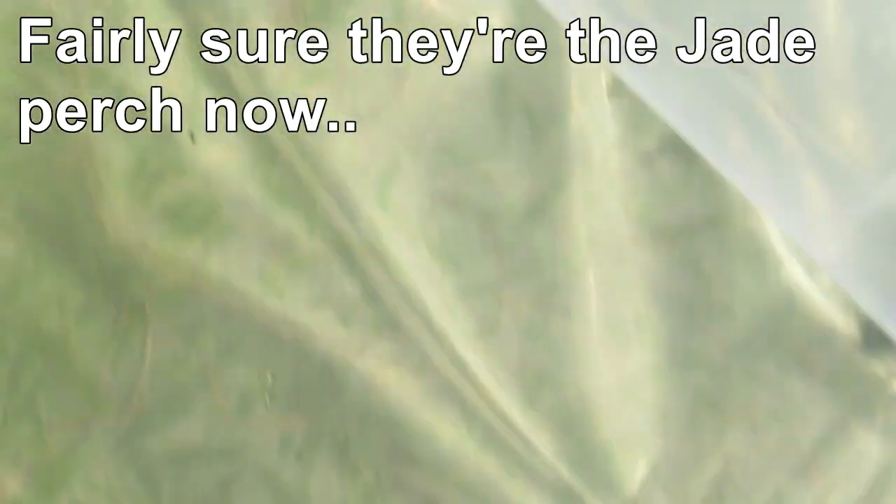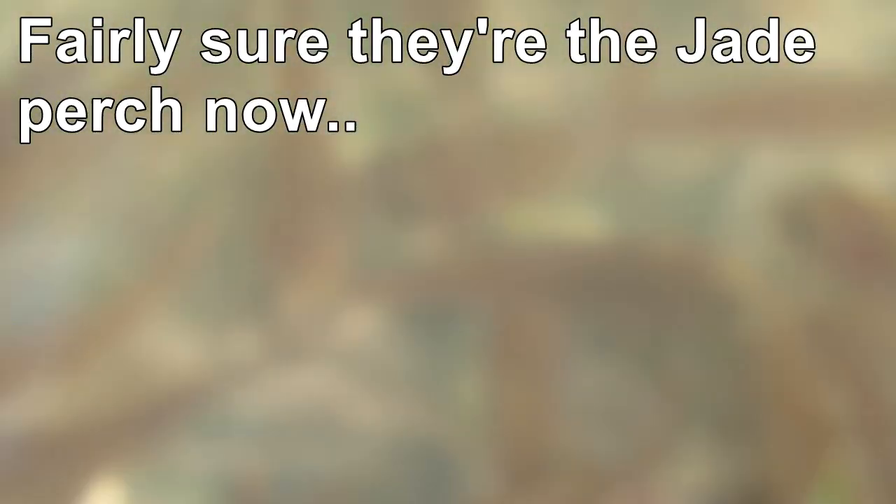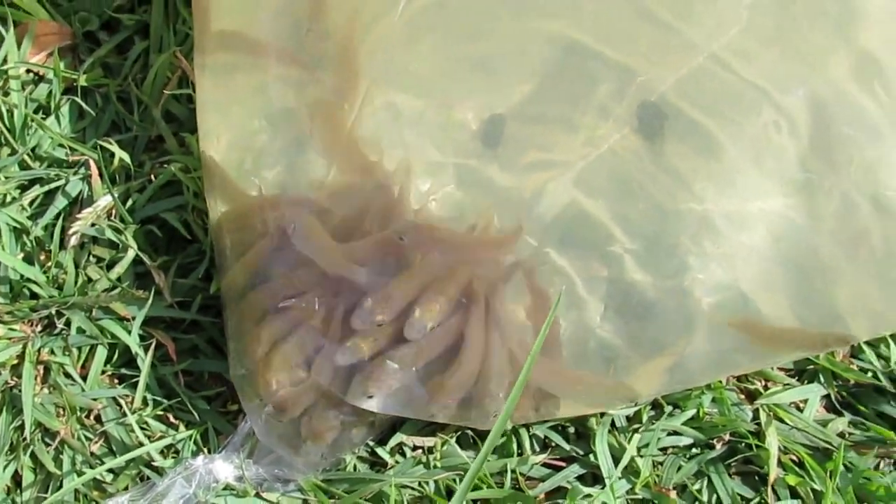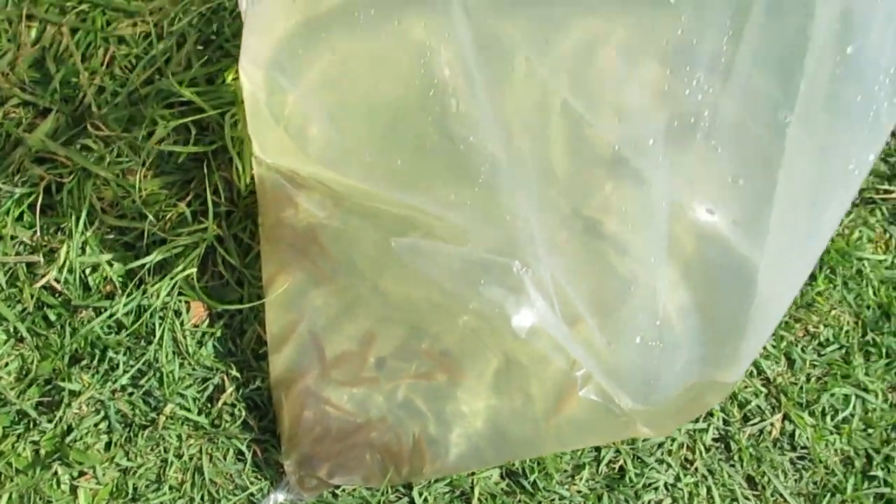These are some of the fingerlings we've got. I think these might be the silver perch — they're all hiding down the side there as you can see. There doesn't appear to be any deceased in transit.